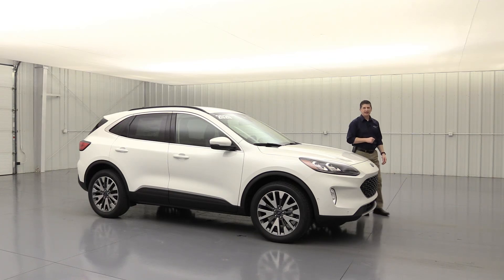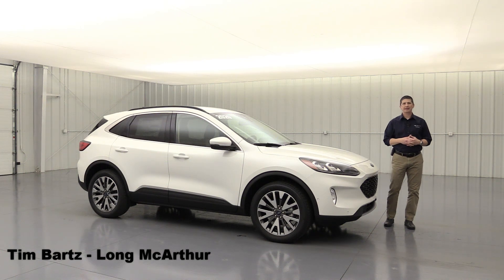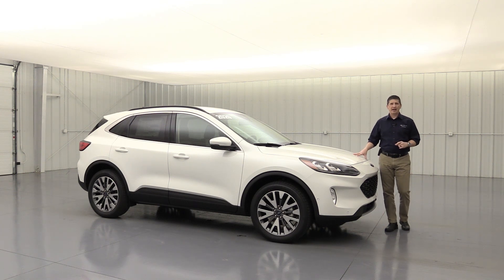The 2020 Ford Escape Titanium. Hi, I'm Tim Bartz, Internet Sales Manager here at Law McArthur Ford in Salina, Kansas. In this video, we're going to cover all the standard equipment and optional equipment that's available on this titanium trim of the 2020 Ford Escape.